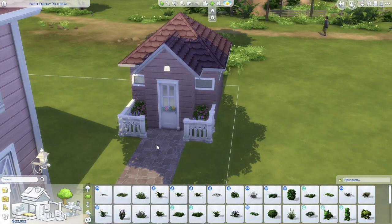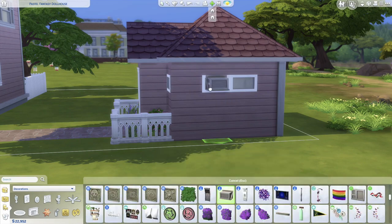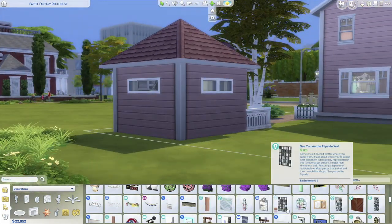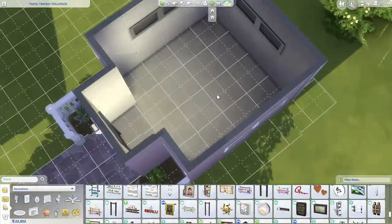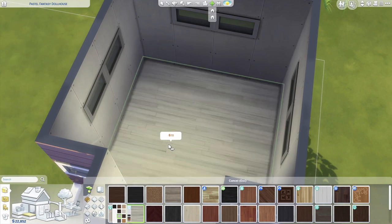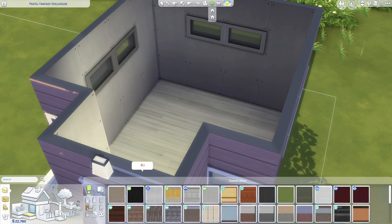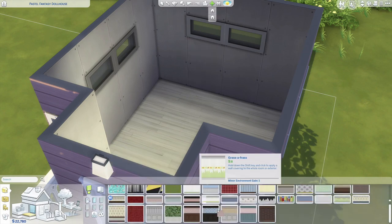The main house lot I got off the gallery — if you want the information, let me know in the comments. I liked how it looked on the outside and didn't even look at the inside until I went in for gameplay, which you'll see at the end of this video. This is a combination of a speed build showing some of what you can do with the pack, plus gameplay — and spoiler alert, I was pleasantly surprised by the gameplay.